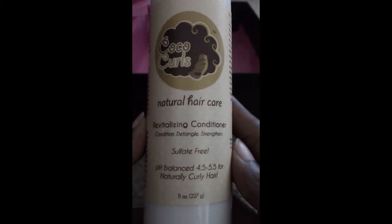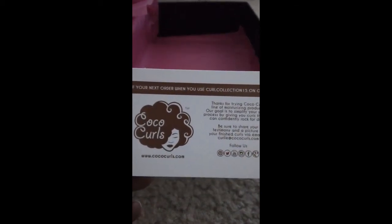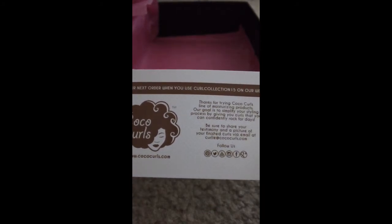Last but not least in our box, we have the revitalizing conditioner — again, sulfate-free, pH balanced, eight ounces. Same information on the back, and here are the ingredients at the bottom. There's one more thing in here: a little card from Cocoa Curls with their information. Follow them on all those social media sites — oh, they're on Google Plus also! Follow them on Google Plus as well. Go to their website for more.